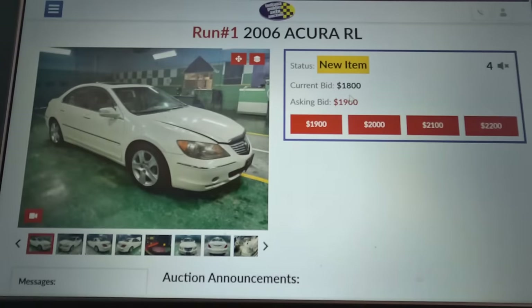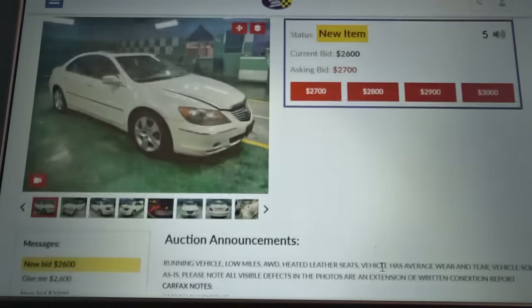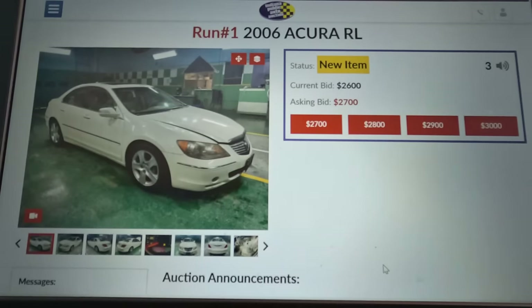Our first car up is the 2006 Acura that we looked at. It's got a current bid of $1,800 and they're asking $2,000. It's going up pretty quickly. $2,400, asking $2,500 on the '06 Acura — that had 120,000 miles. So far so good, it's not overly high. Going twice — and it stopped. Apparently it sold for $2,700.